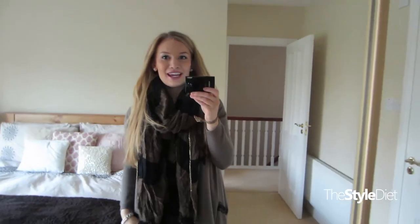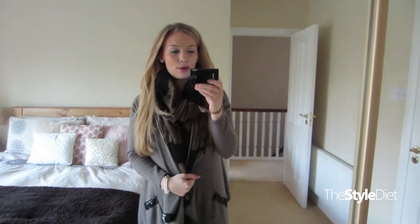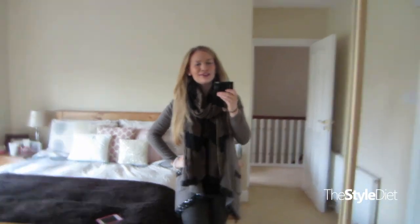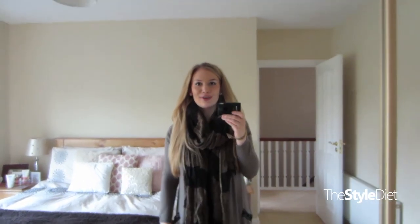Hey guys, it's Tuesday and this is my OTD for the day. I went with some dark colours — blacks, grays, browns again. I've been really feeling like wearing a lot of black lately. I think it's just the season change and everything; I just like wearing darker colours in the autumn and winter.